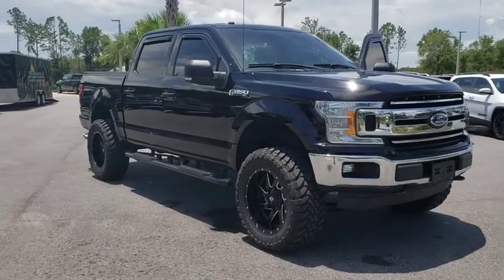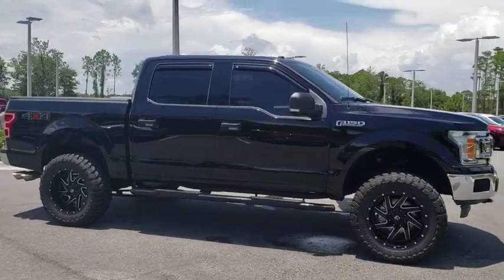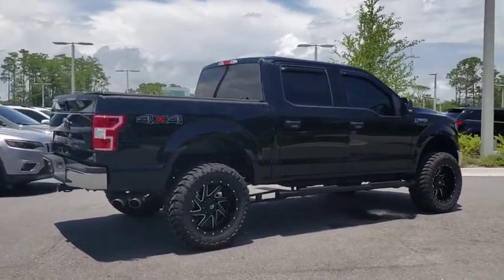2018 Ford F-150. A Ford F-150 knows how to handle any situation. It's built to follow orders. No whining. This vehicle has less than 25,000 miles.